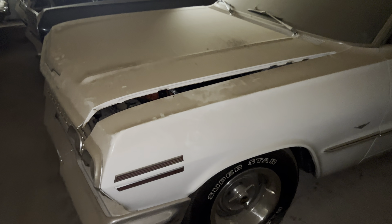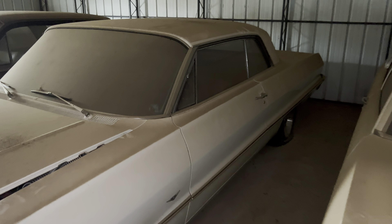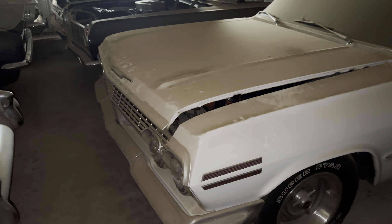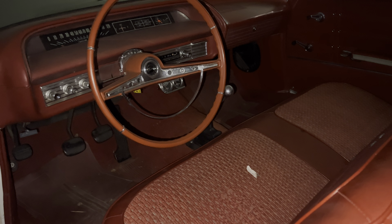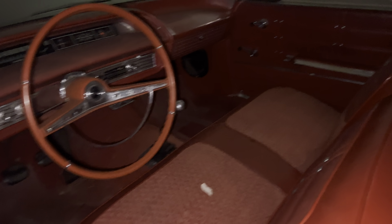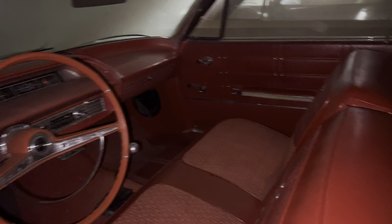This is the only Impala that is here. I believe this car was born a 283 — it has a big block in it now, I think a 396 or 454 — but a really nice '63 Impala with red interior, bench seat, four speed. Nice looking car.